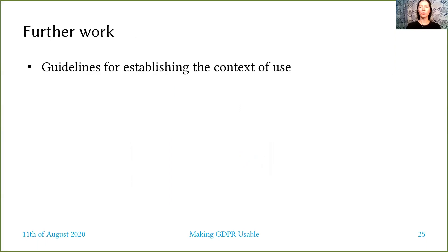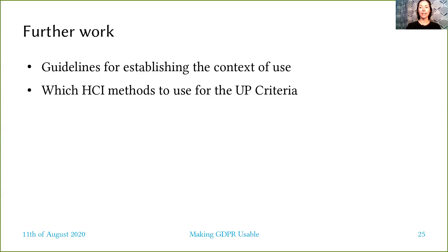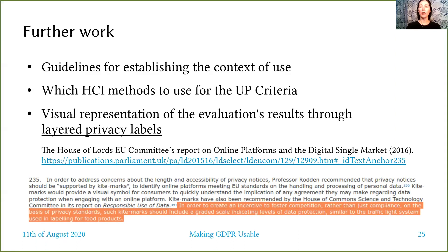As further work, we intend to create guidelines on how to establish the context of use and to investigate which existing HCI methods for usability testing should be used for each of the usable privacy criteria and in what way. We will also look into how to translate the results from the evaluation into a visual representation to be displayed on the product in the form of layered privacy labels.